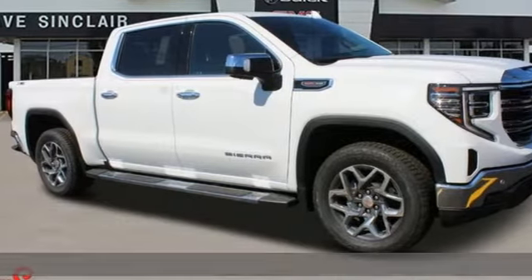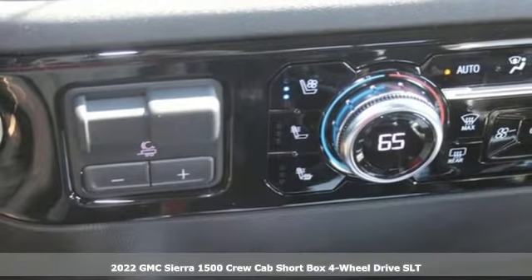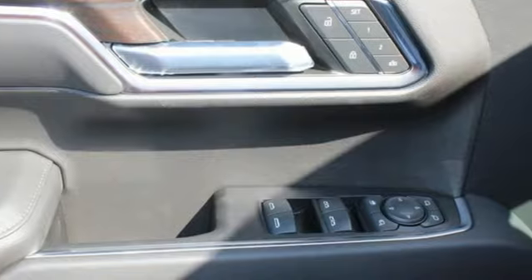It's a new 2022 GMC Sierra 1500. GMC: professional-grade vehicles suited to fit your needs. It's equipped for all your driving needs and wants.